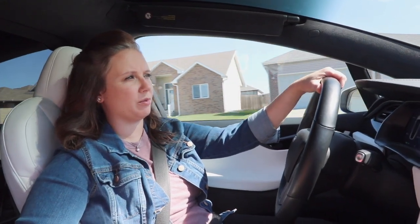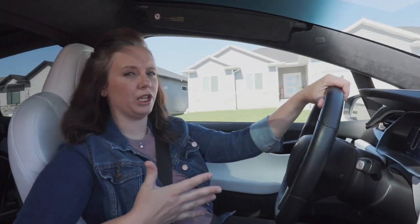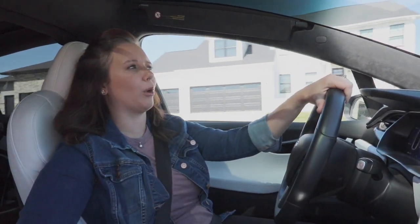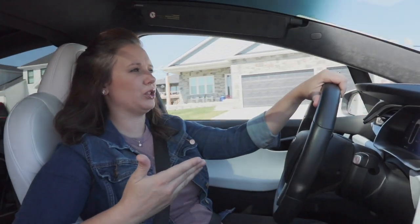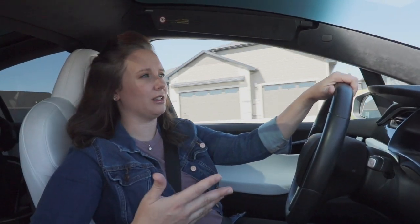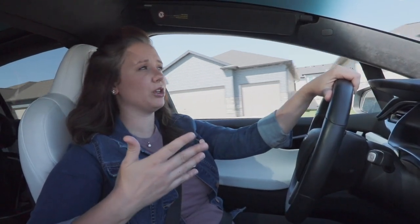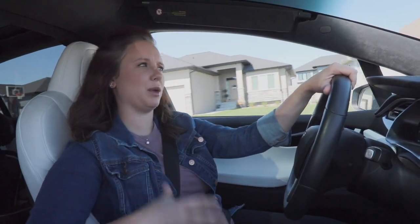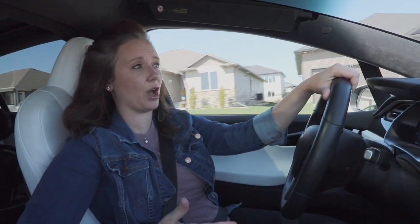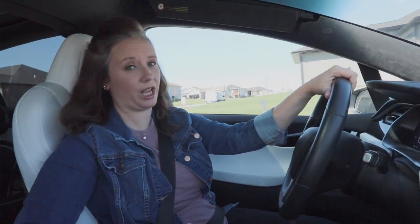Just like with a gas vehicle, that EPA range is under ideal conditions, typically at 55 miles per hour. When you're driving at highway speeds it's typically less. Inside EVs has done a lot of range testing with electric vehicles going 70 miles an hour, so if you want to see the difference between what the EPA rates and what you'll get in real-world experience, that's a good place to check out.